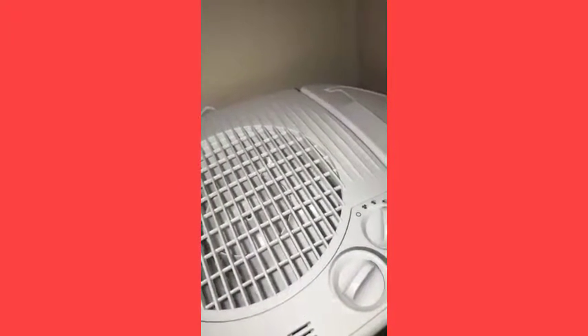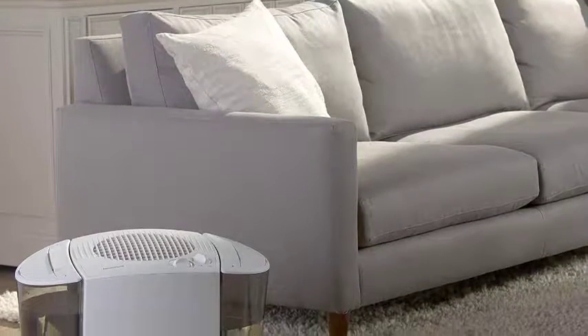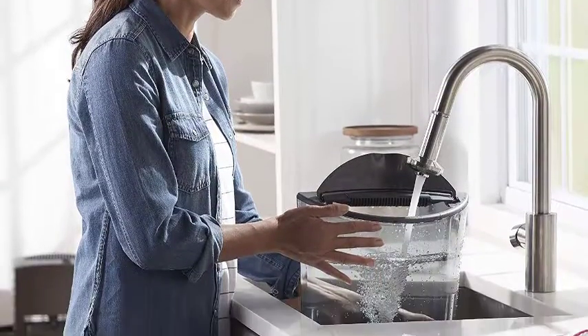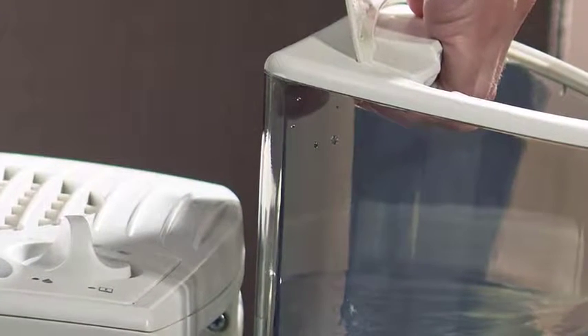The HEV-685W is also one of the fastest working humidifiers we tested. It initially raised the humidity level more quickly than any other model, before leveling off to a similar performance pattern after a half hour of operation. Unlike the otherwise similar HCM350, the HEV-685W lacks dishwasher-safe parts, but it's easier than most to clean, thanks to its wide tank openings.